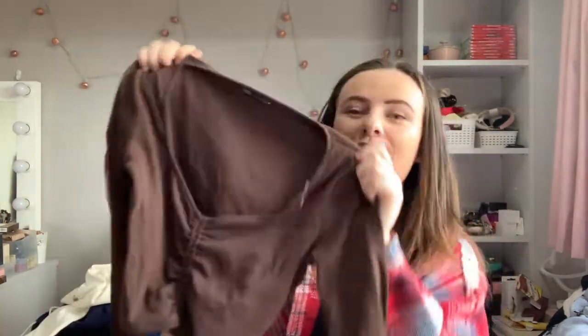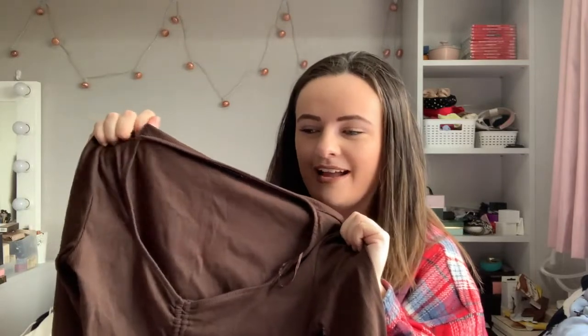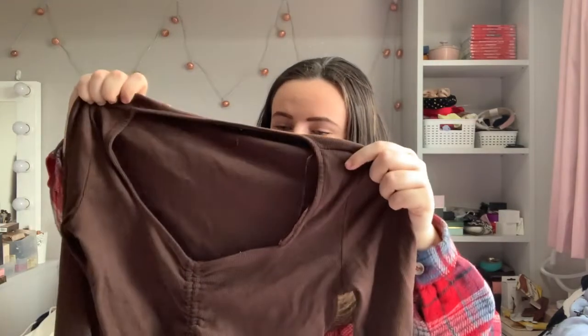Leading on from the white top — whenever I find something I absolutely adore, I have to get it in every single color. So no surprise that in this haul I also picked up the same top in chocolate brown. I honestly think I prefer this to the white one because I'm having a chocolate brown obsession right now. I hope this trend doesn't go away anytime soon because I think it's absolutely beautiful.